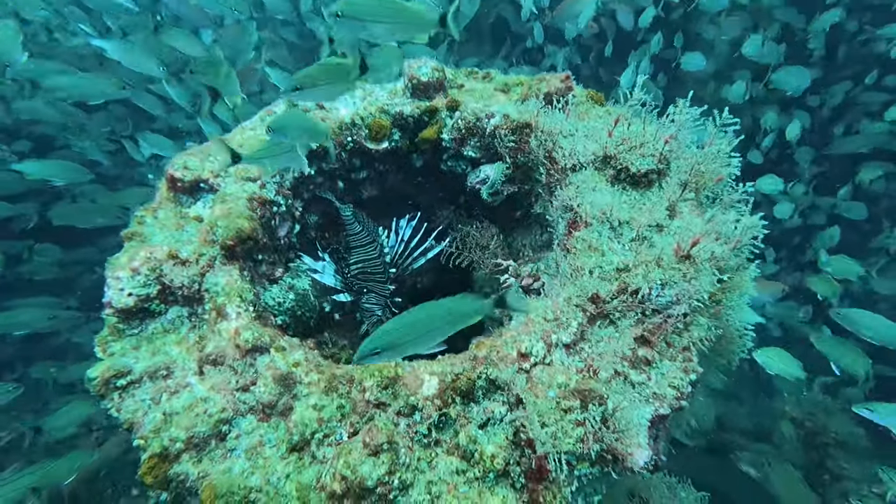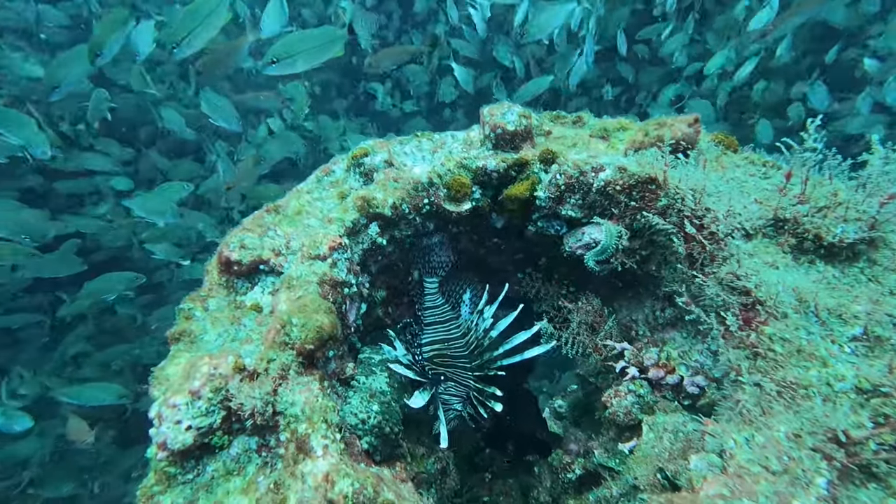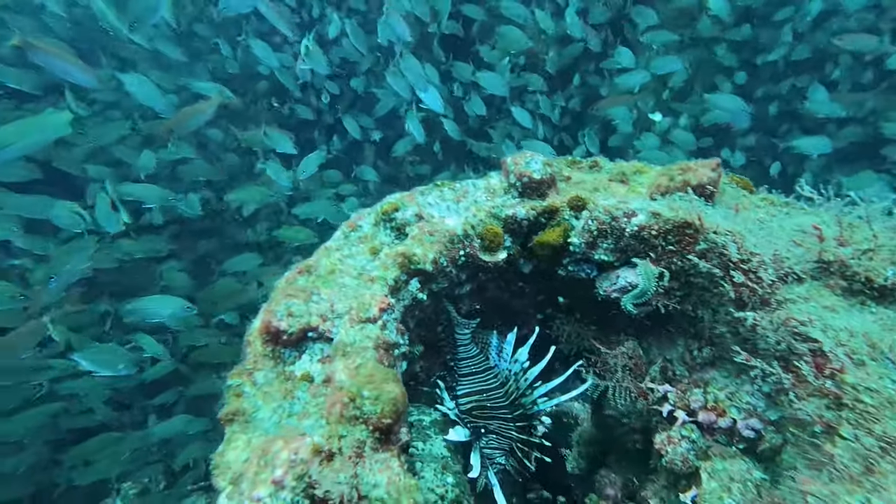You will see lots of lionfish, which are an invasive species. In future dives, we will be performing lionfish mitigation.